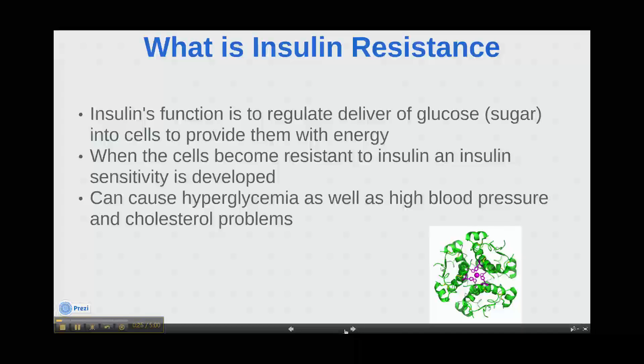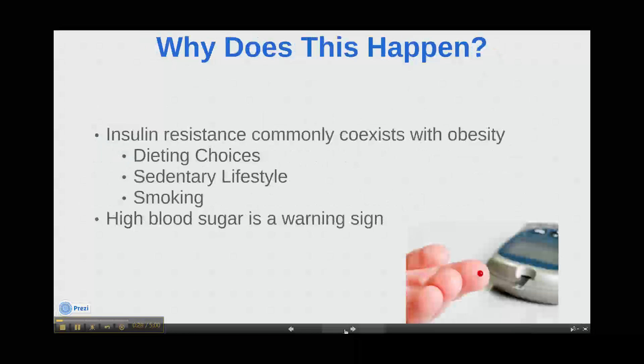If undetected, this can indicate wider health problems. It is well known that insulin resistance commonly coexists with obesity, which is primarily caused by dieting choices, a sedentary lifestyle, and smoking.